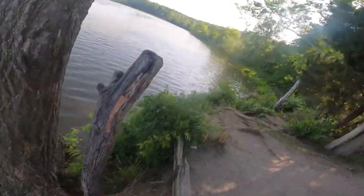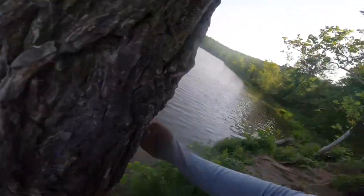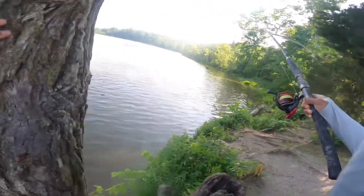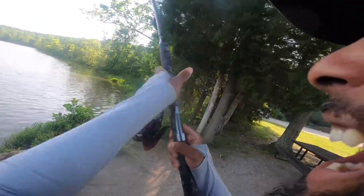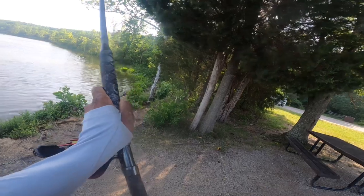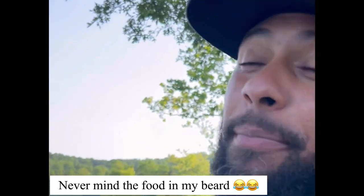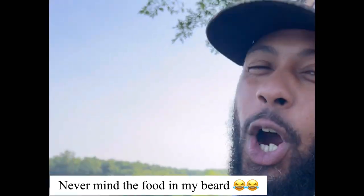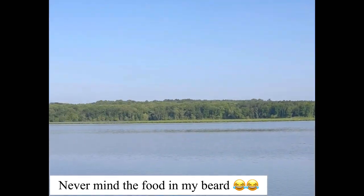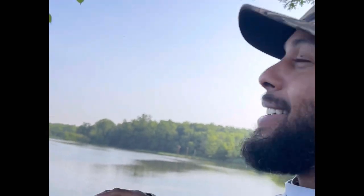Welcome to another episode of insane catfishing — today we're switching it up, doing some carp fishing right here on the Potomac River. I like to call this place carp haven.